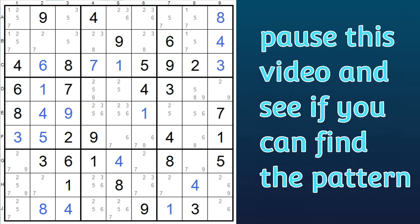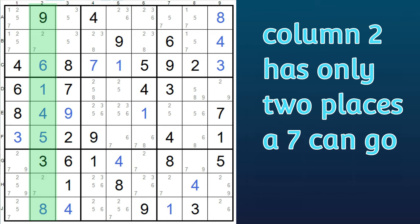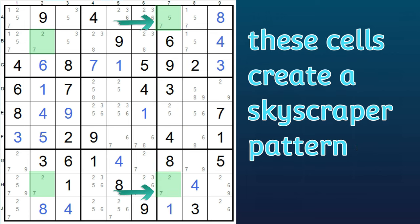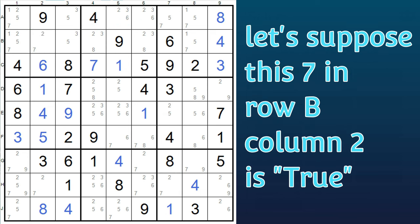Pause this video and see if you can spot two columns that have only two candidates for a particular digit. Do you see it? It's the number seven. At this point in the puzzle, column two has only two places a seven can go — here and here. And in column seven, there are two places a seven can go — either here or here. This pattern is similar to an x-wing pattern and has a similar logic. However, instead of forming a nice neat x pattern, the roof is slanted a bit, making it look like a skyscraper. Here's the logic.